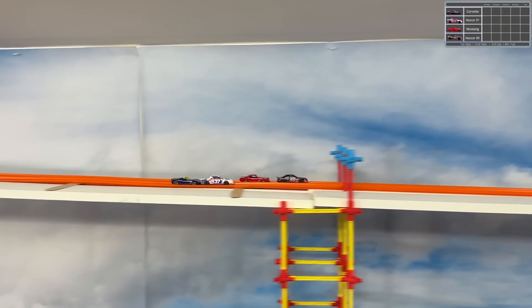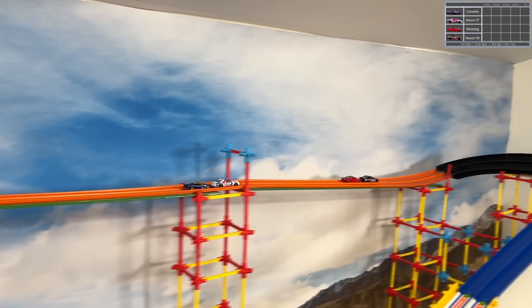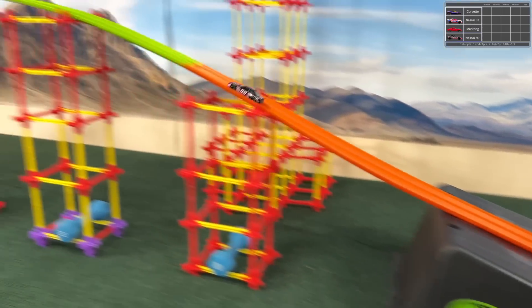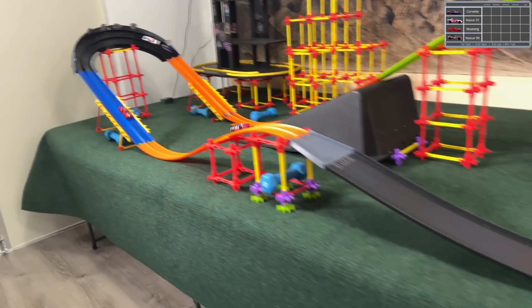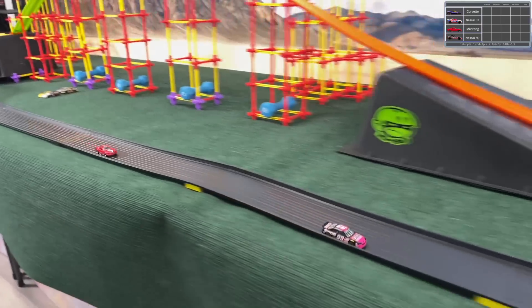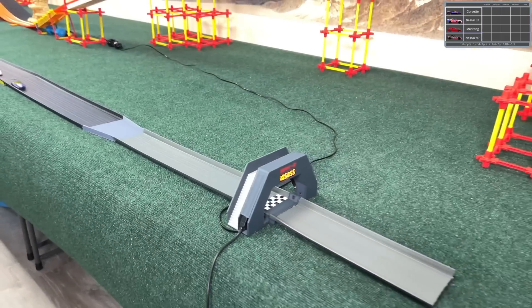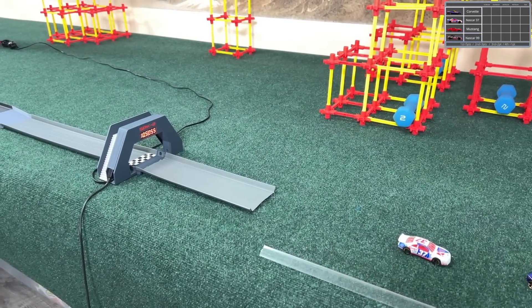Our second group: NASCAR 37, 99, a Mustang, and a Corvette. Mustangs are usually fast out here on this particular course, but we'll see. The 99 rolling around the inside line jumps through the big jump — not a lot of air time, must mean slow. The Mustang almost catches up. 10.5 on the clock. Can we get under 10, or has something changed here?